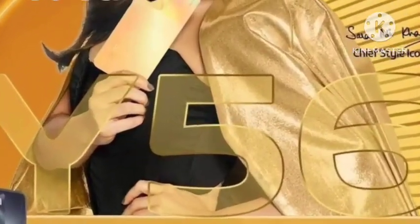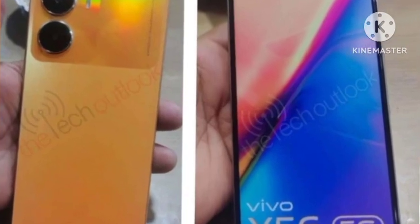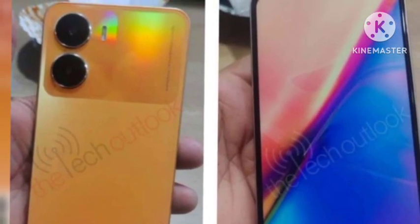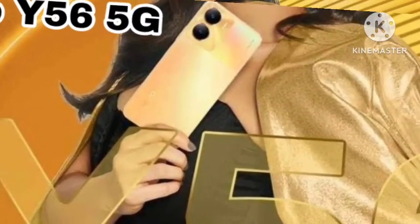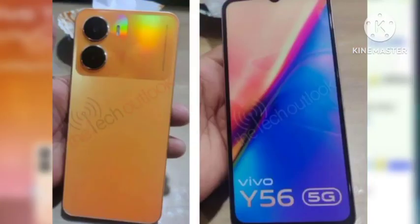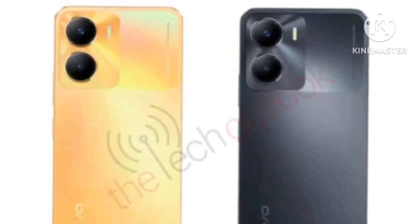Hey guys, Vivo is going to launch the Vivo Y56 5G smartphone this month on the 15th. Let's see the full review and look at the design — there are big changes. There are two colors coming, and the orange color is a very premium color. This is the design which has been officially leaked out.